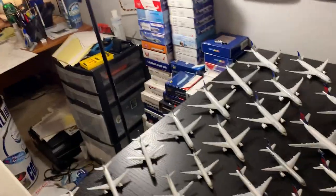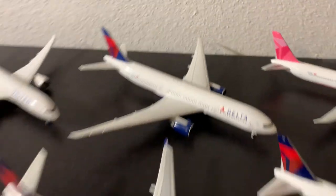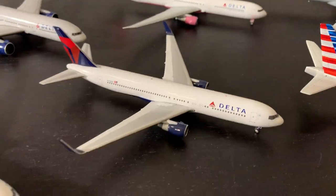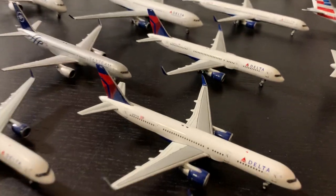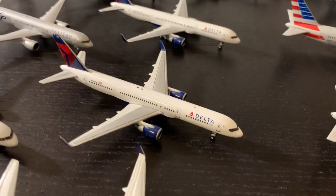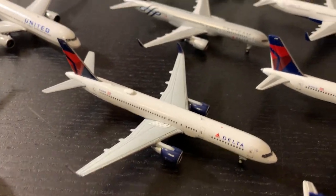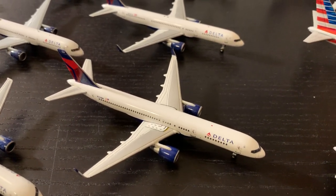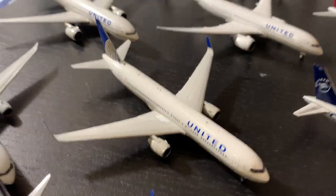Next up is Delta, my second largest fleet and my largest narrow body fleet, coming in at 30 aircraft — five wide bodies and six RJs. First up is the Gemini Triple 7-200, then a Gemini A330-300 and A330-200. Herpa 767-400, then Gemini 767-300 and 757-300. We have the Gemini 757-200 in two Tango Whiskey international configuration 752s, one SkyTeam, and then the newer Gemini 752. This united 763 was actually my first wide body.